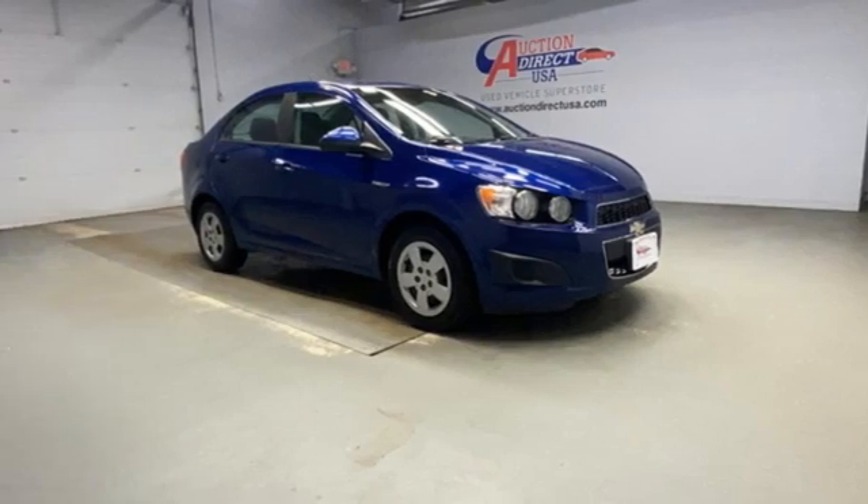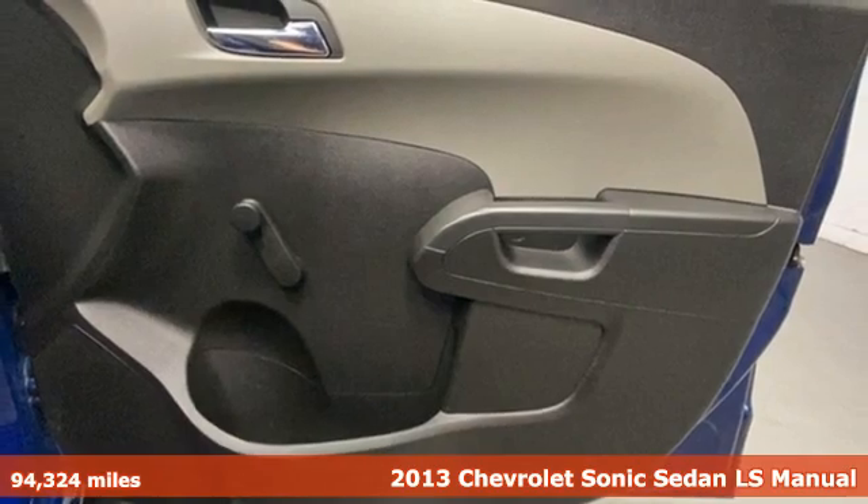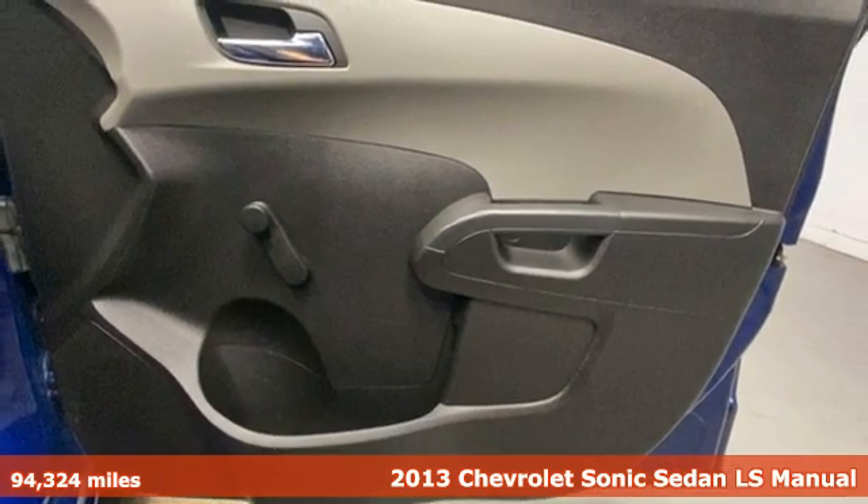It's a 2013 Chevrolet Sonic. Whip, zip, and cruise in this smart and sporty car that puts safety on your side.